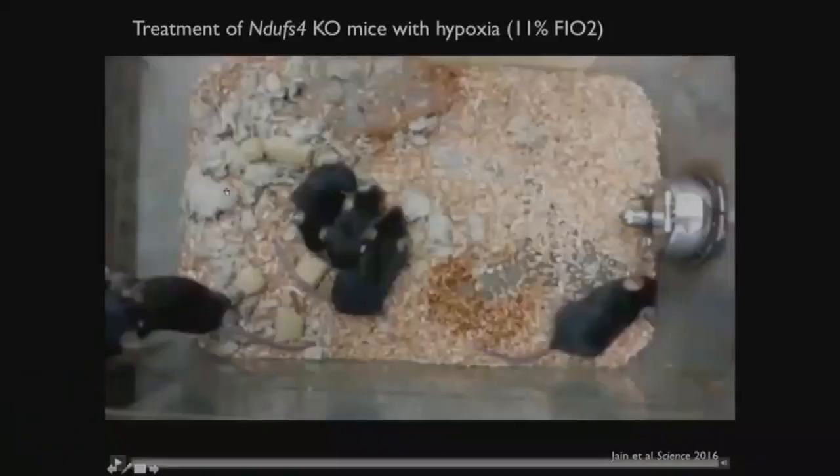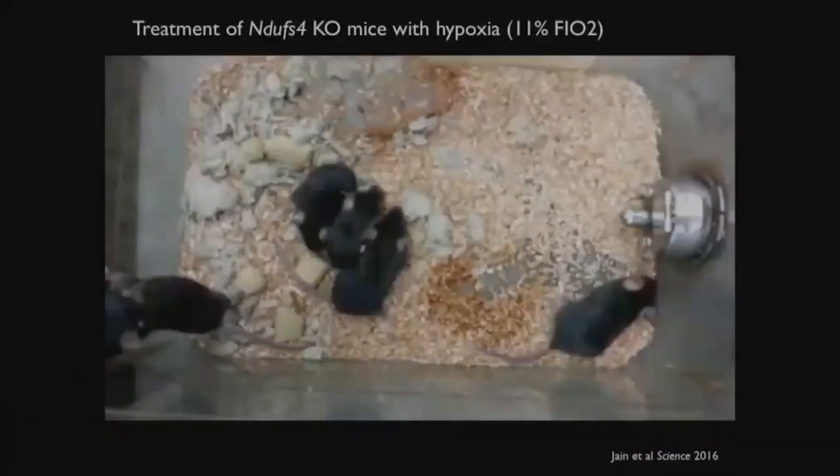What I'm going to show you is a video. These are five mice around day 55 or so - they're on the brink of death at this point. Out of the five, two of them have been living at base camp oxygen levels for the last two weeks - treated with hypoxia for their previous two weeks.